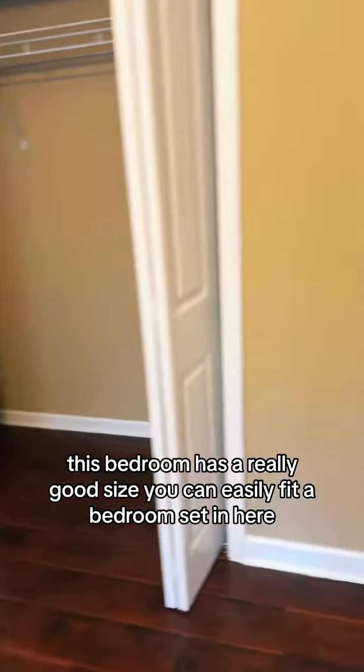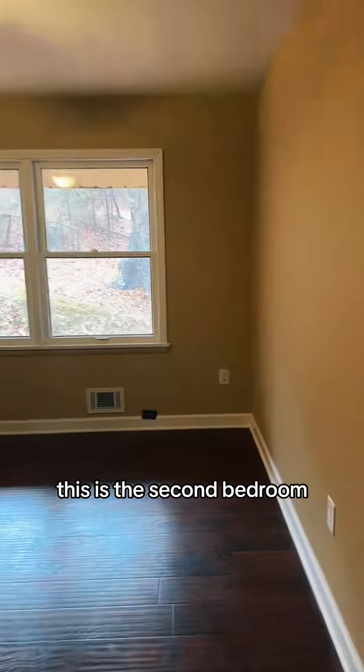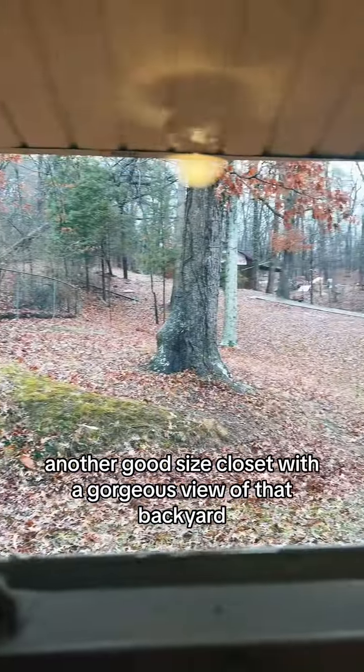We're going to start off on bedroom number one. This bedroom is a really good size — you can easily fit a bedroom set in here. The closet's great. Then we're going to go in here, the second bedroom. Another good size closet with a gorgeous view of that backyard.